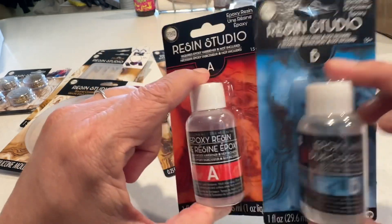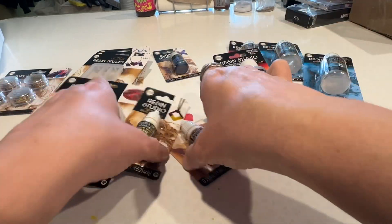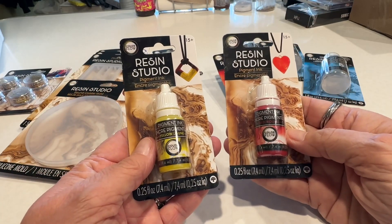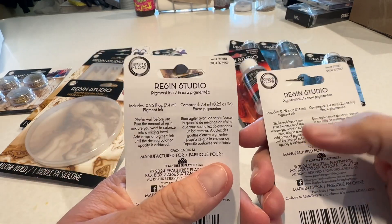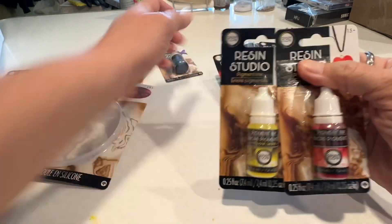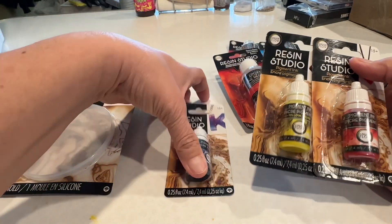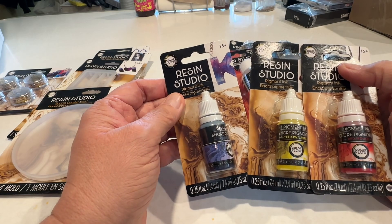So I got two of those for $1.25 each. And then there's the resin inks — Color Flow pigment ink. I'm really excited for pouring in the ink. I got yellow, red, and purple, because that's all they had. But I was pretty excited.